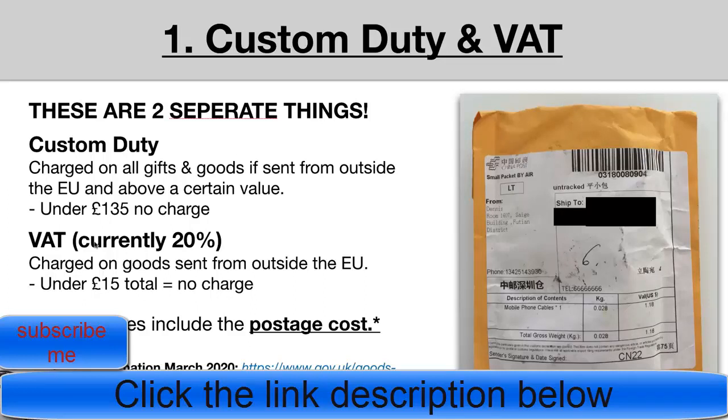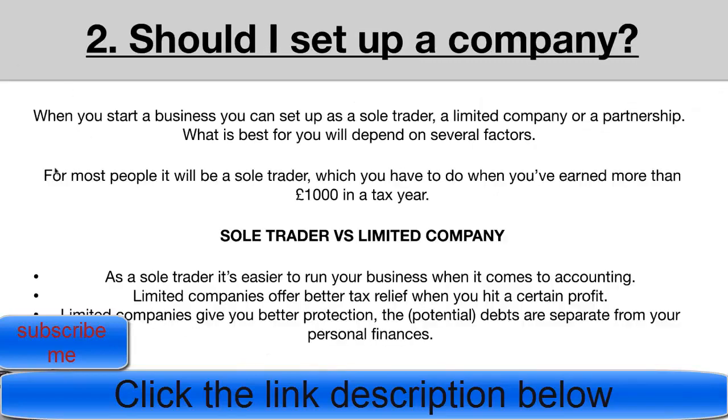Just to clarify: if you're buying an item for £10 and selling it for £50, the VAT is only based on the £10 you pay on AliExpress. Also note that this information is from March 2020, so if you're watching later it may have changed. For the latest information, check the official gov.uk website.